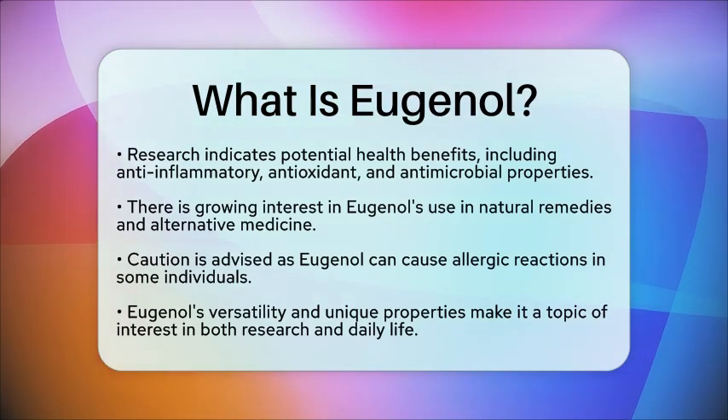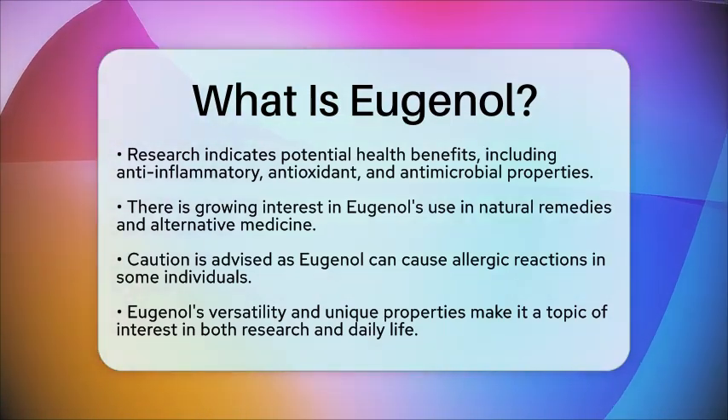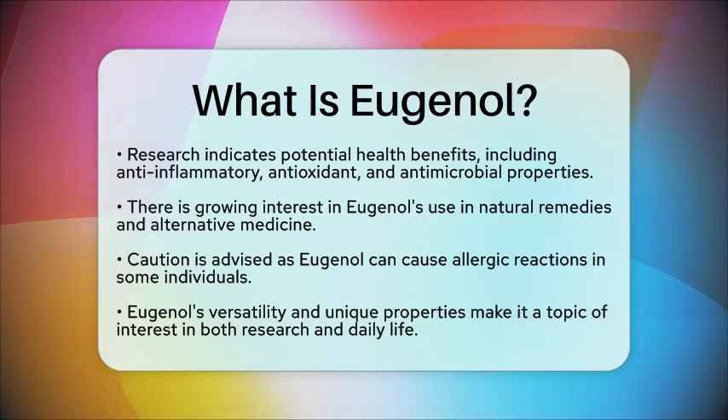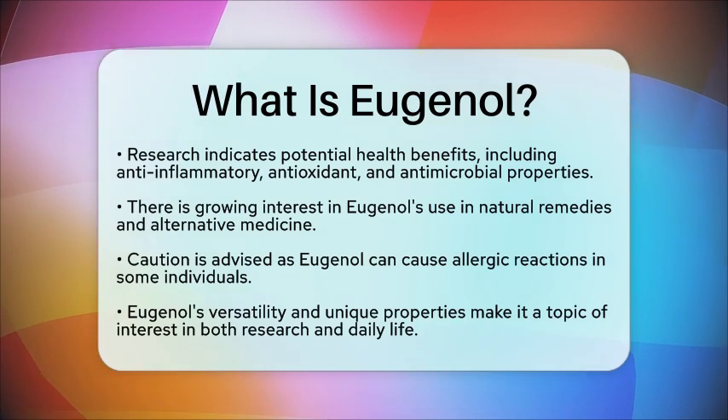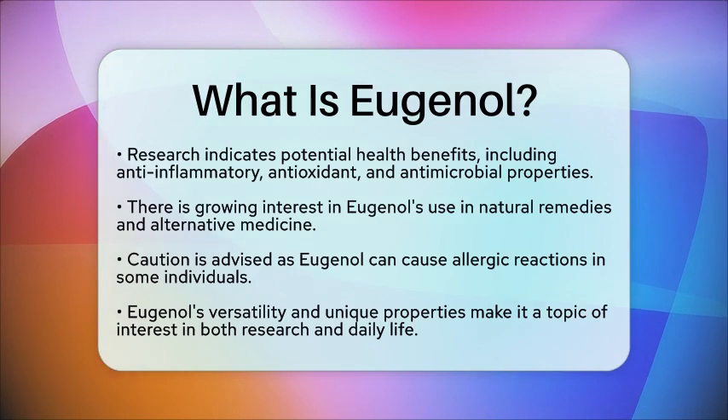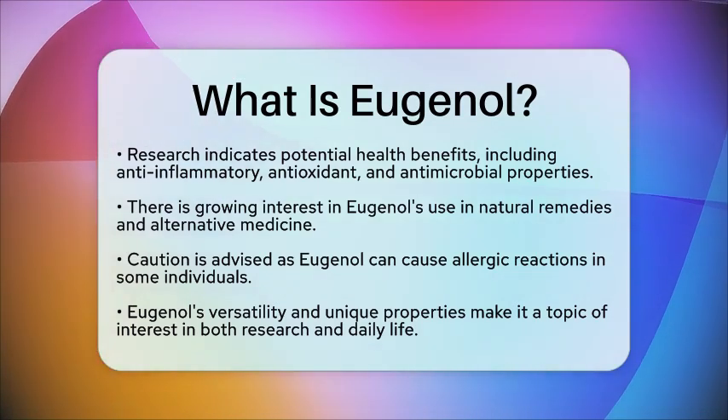In summary, eugenol is a versatile compound with a rich history and a wide range of applications, from culinary uses to potential health benefits. Its unique aroma and properties continue to make it a subject of interest in both scientific research and everyday life.